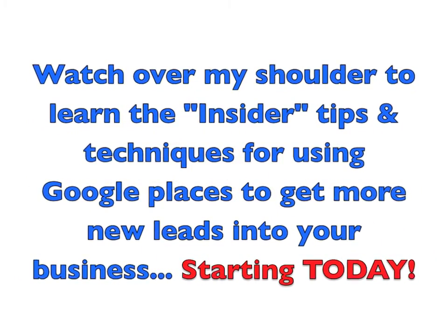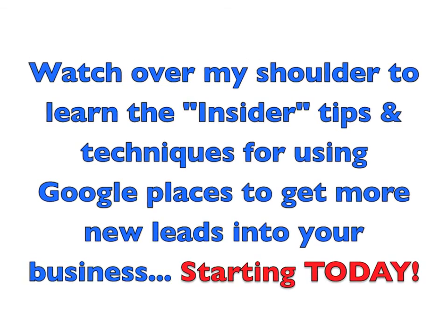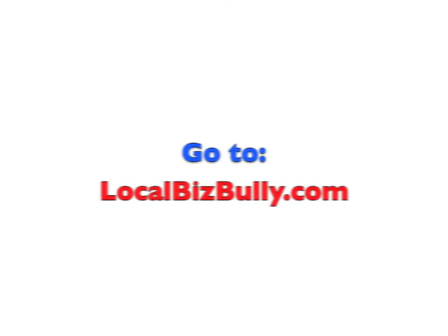This training was brought to you by your friends at LocalBizBully.com, where you can download free videos to help you get more customers, leads, and prospects for your small business.